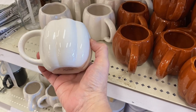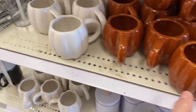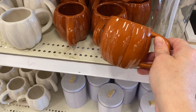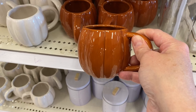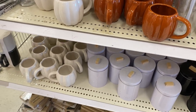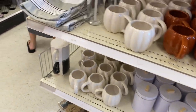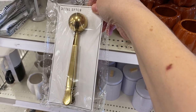The first place I always check in Target is the dollar spot, and they did not disappoint. On this day they had these cute pumpkin mugs that I thought would be so cute displayed on a mug rack for fall. You could get them in all white or in this beautiful orange color, or you can mix and match them — I just thought they were really cute for three dollars.